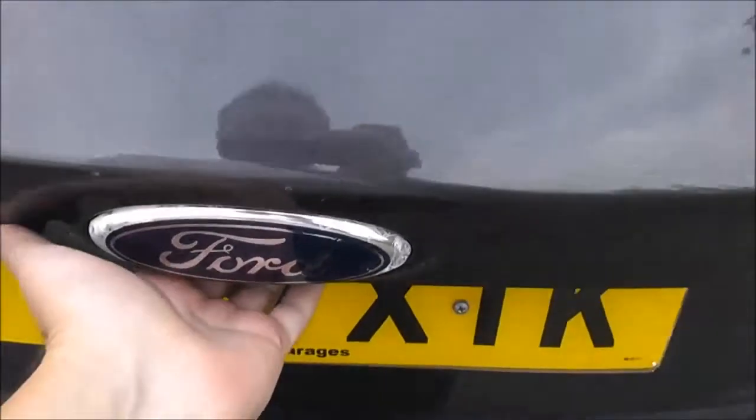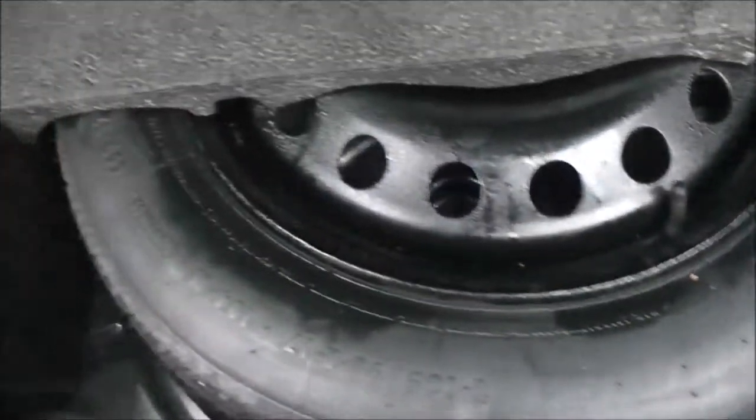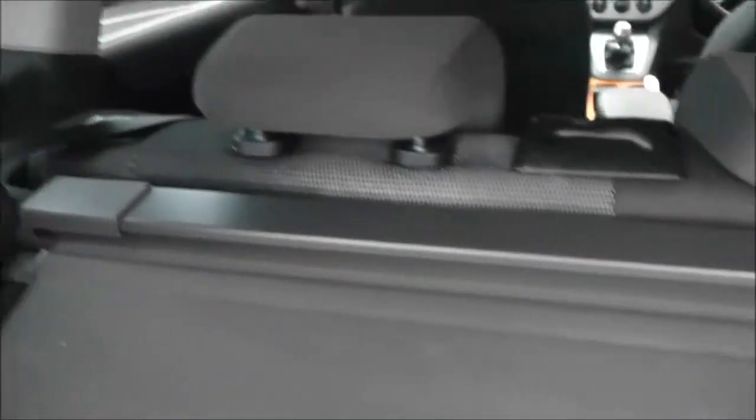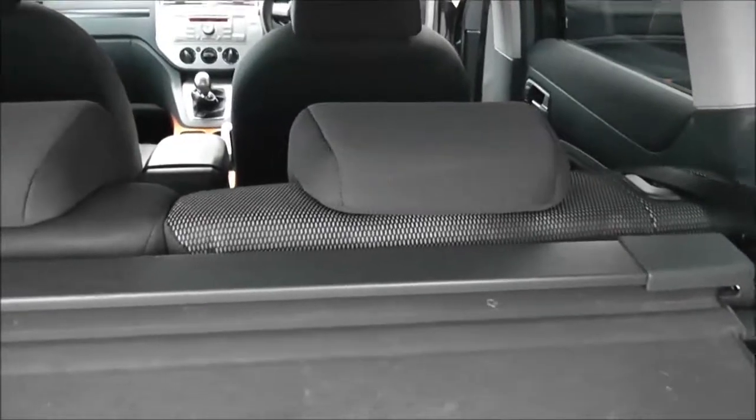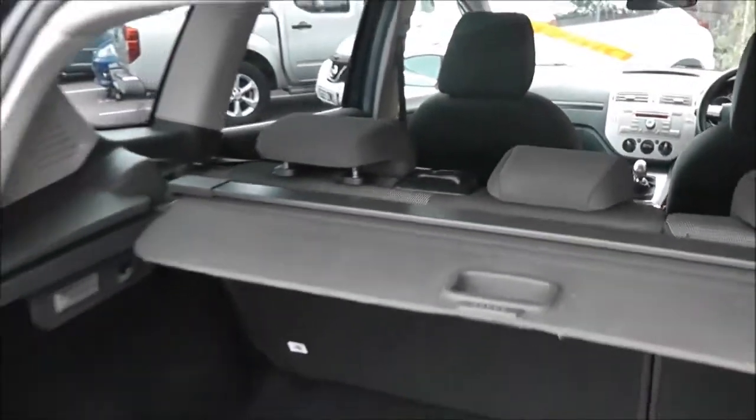If we take a look into the boot, it's a pretty large boot so you can see loads and loads of space. Underneath the mat here we've got a temporary use spare wheel. It has a retractable tonneau luggage cover and the rear seats have a 60-40 split — these will fold down to give you that extra space if necessary, and they all have active headrests.